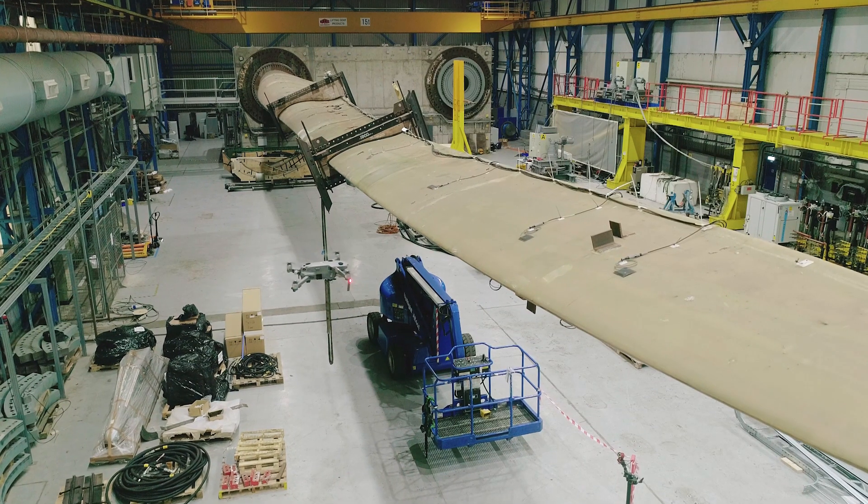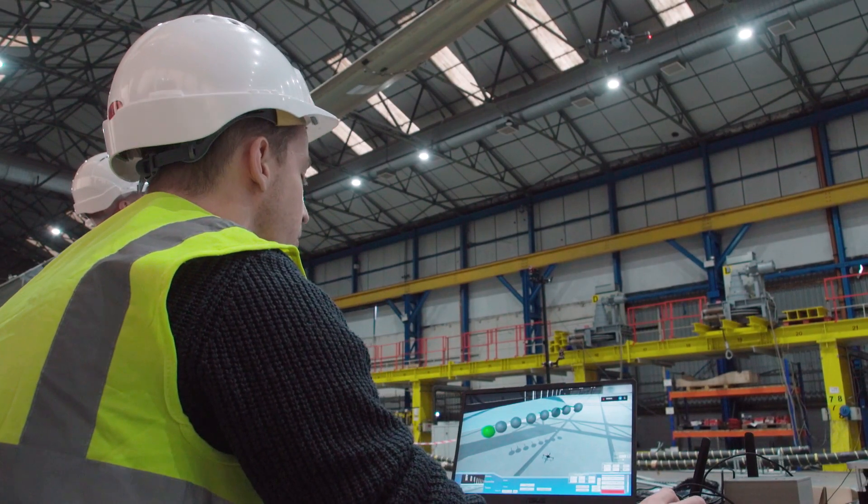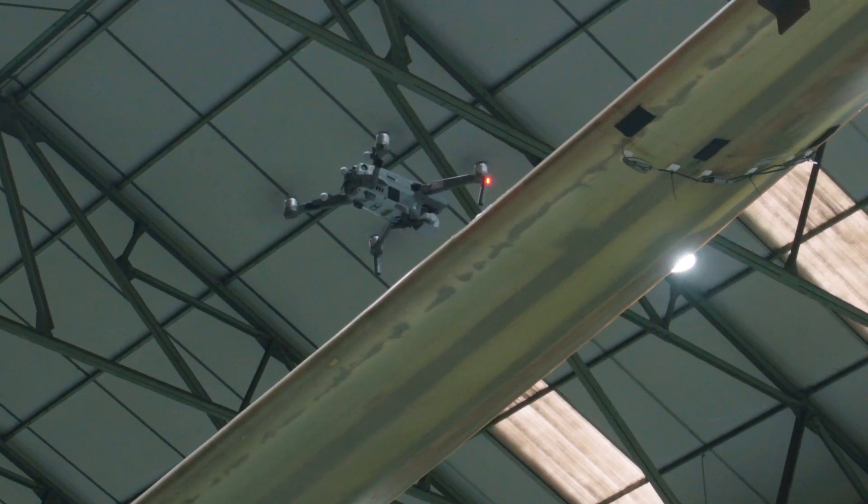MultiAct has shown that automation can be introduced to inspect complex 3D structures, including operating indoors such as within hangars, without reliance on GPS for drone navigation.